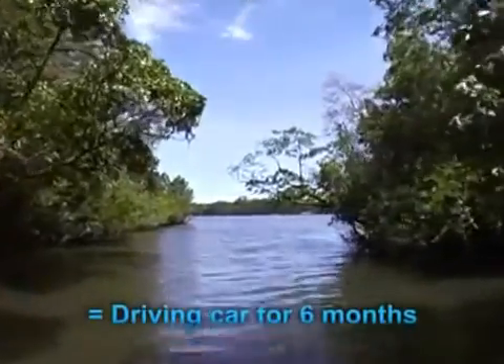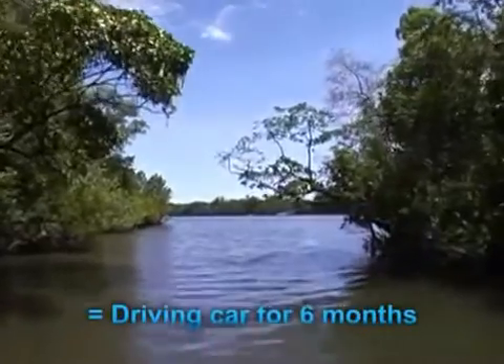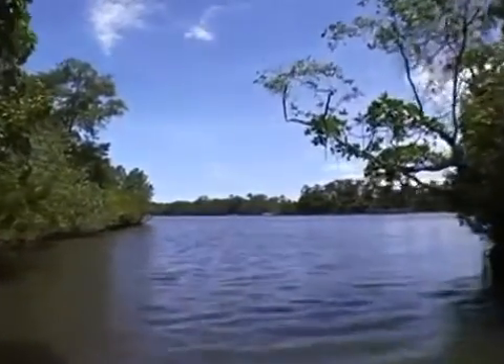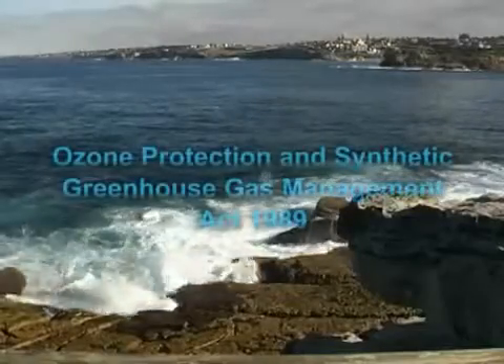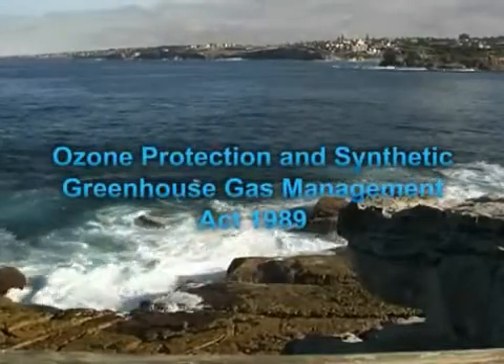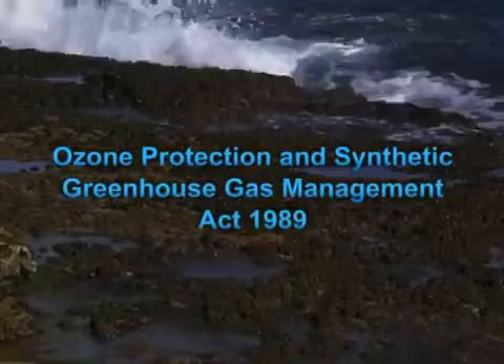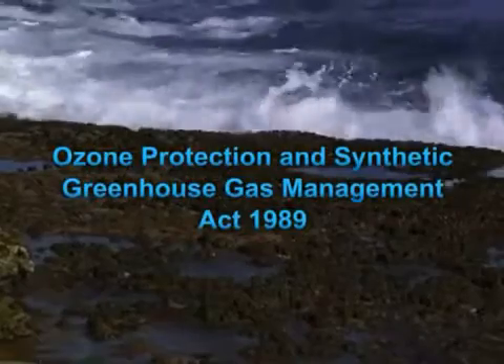If released into the atmosphere, this refrigerant depletes the ozone layer and contributes significantly to global warming. In an effort to limit the nation's environmental footprint, the Australian Government has developed specific laws under the Ozone Protection and Synthetic Greenhouse Gas Management Act 1989.